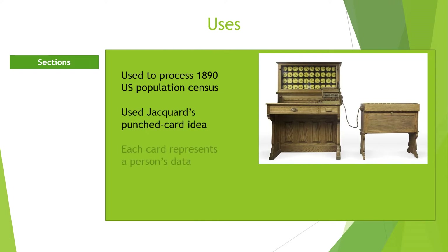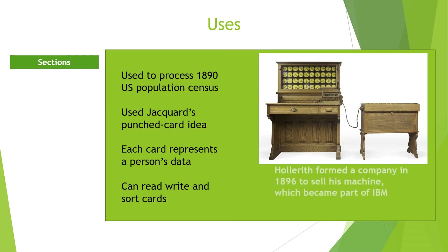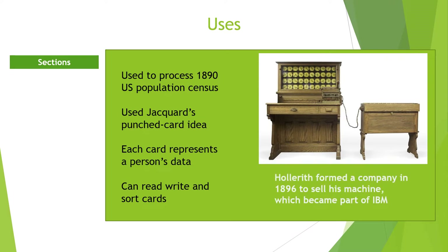Herman Hollerith used Jacquard's Punch Card idea to fit personal statistics into his machine. Holes in the Punch Card stood for a person's age, sex, state, and other similar information. There was one card for each person. As each card was fed into the machine, a set of metal pins were brought down on the card. The cards were then processed by pushing the pins through the holes to enter cups of mercury underneath.